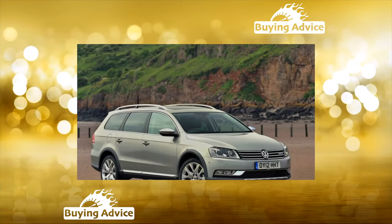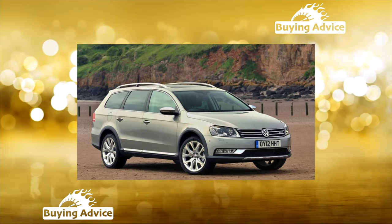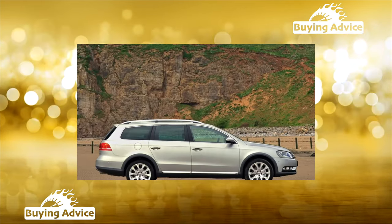The Passat B7 is a comfortable and spacious car, but it is demanding on the quality of service. Therefore, when choosing a car, a thorough inspection at the service center is necessary.